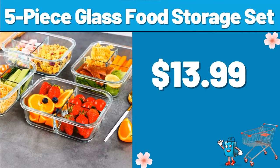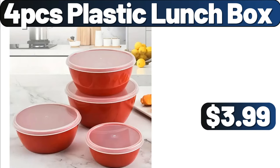5-Piece Glass Food Storage Set, $13.99. 4PCS Plastic Lunchbox, $3.99.